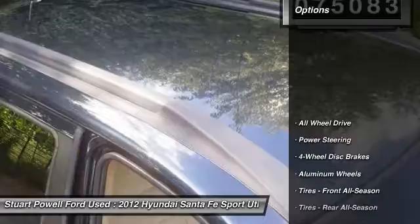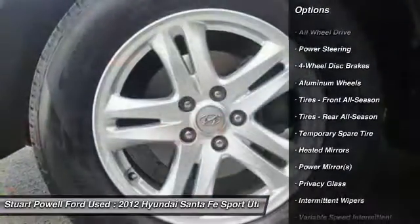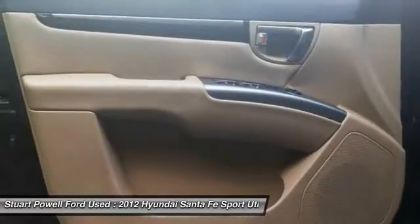Here are some of this vehicle's great options: anti-lock braking system, keyless entry, traction control, stability control, all-wheel drive.